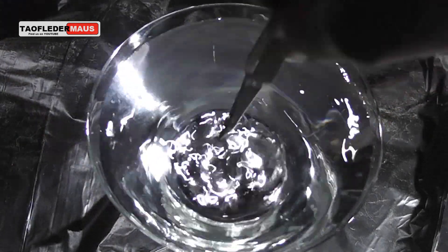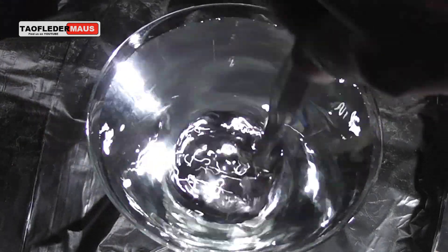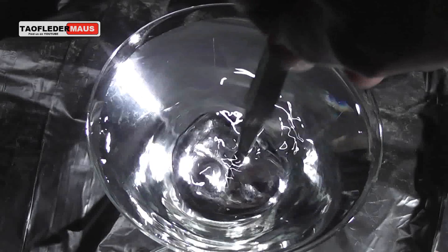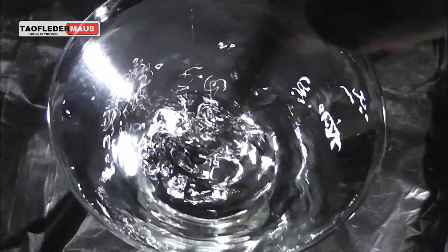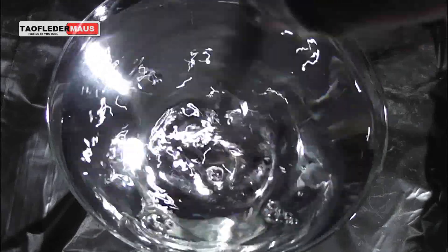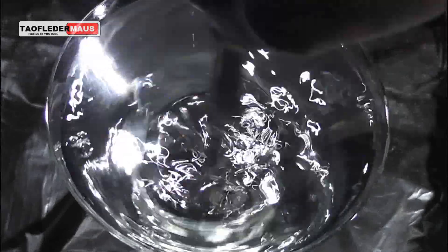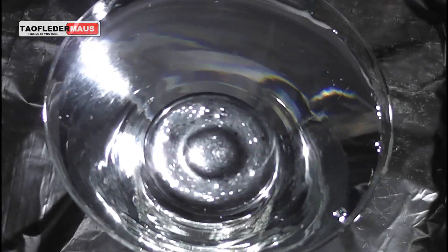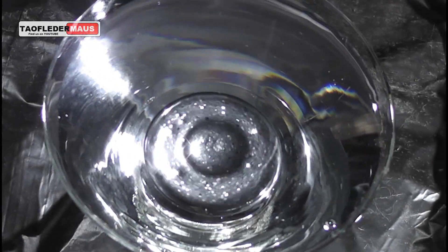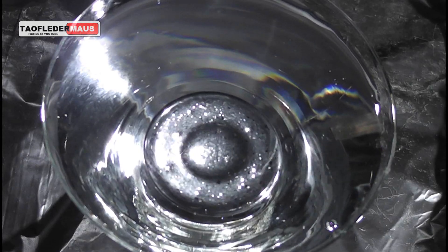Next we'll agitate it to see if we can get them to mix together. Even after a few repeated tries, the Gallium just does not intermix with the Mercury at all. We don't see any bubbling, no reaction, or anything like that. In fact, it just looks like a metallic fried egg to me.